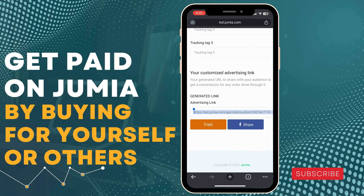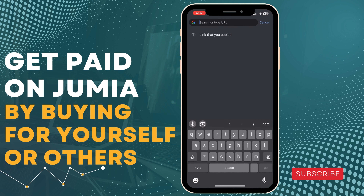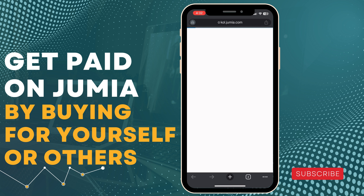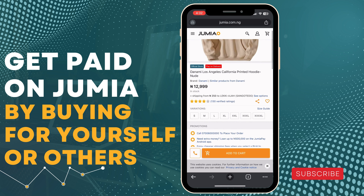Go back to the fresh tab, copy the generated link, and paste it. You are going to place your order through that link. I'll show you how you get paid. I'm sure everybody knows how to place an order, so I'll speed up this process and just place the order for this product.